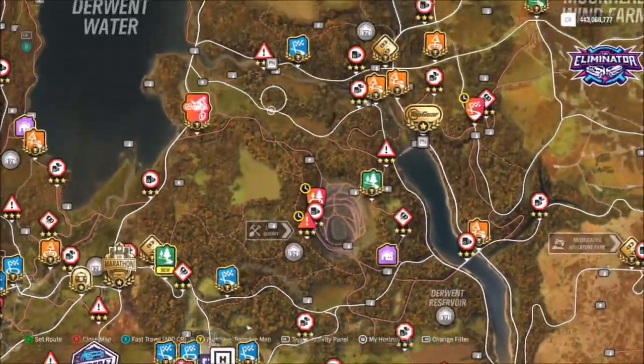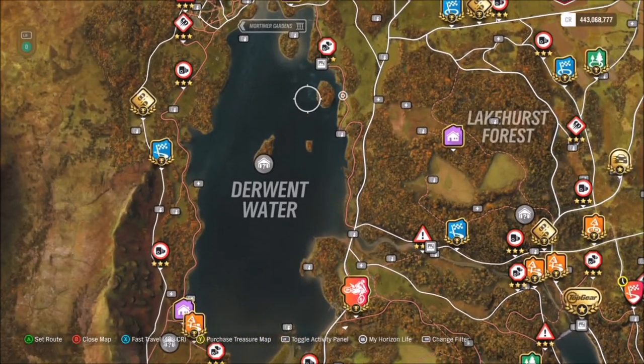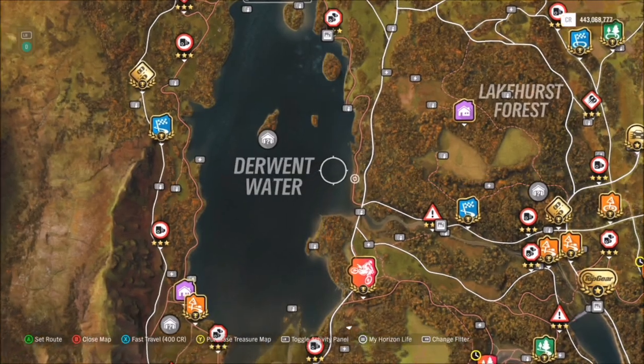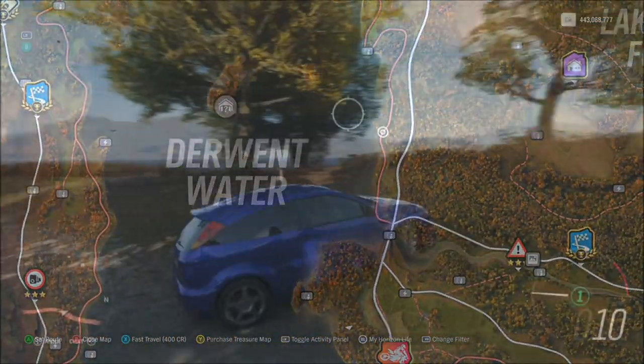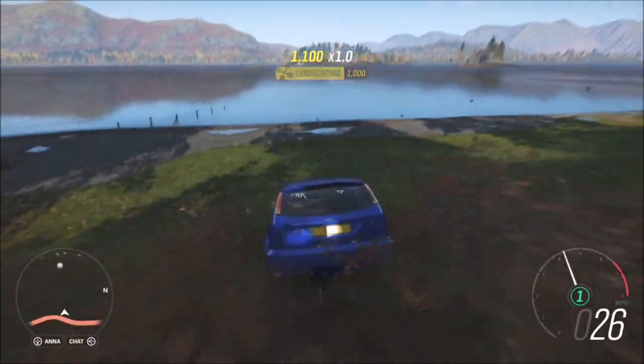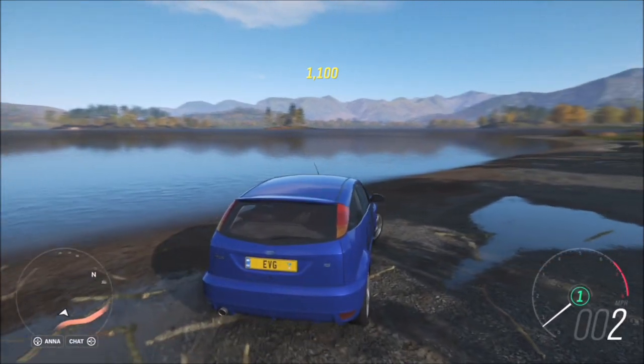For the location of Derwent Water: as you can see, we started off at the Horizon Festival and you just want to head north. You can see the big body of water there which says Derwent Water. All you need to do is take your photo anywhere around there — it doesn't have to be any specific side or area, as long as it's next to Derwent Water, as you can see here lining up next to it.